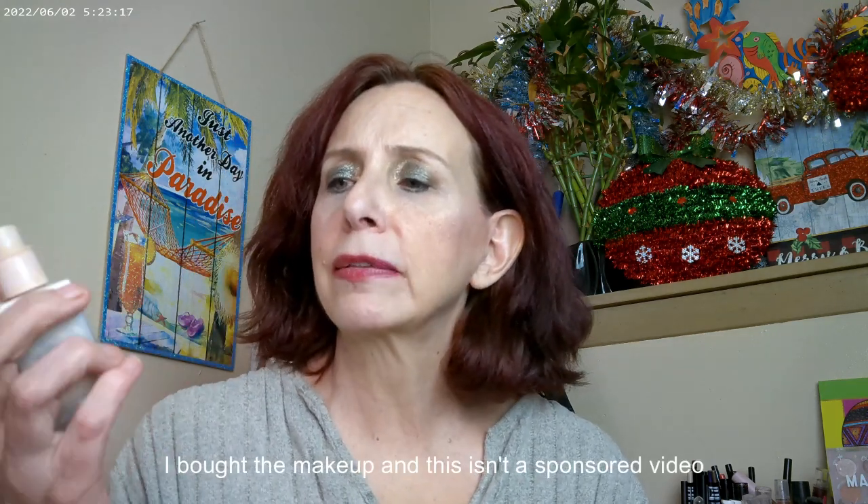Today I went ahead and mixed the Revolution Skin Silk, the BP bronzer drops, and the liquid lights by Color Pop to get my base.